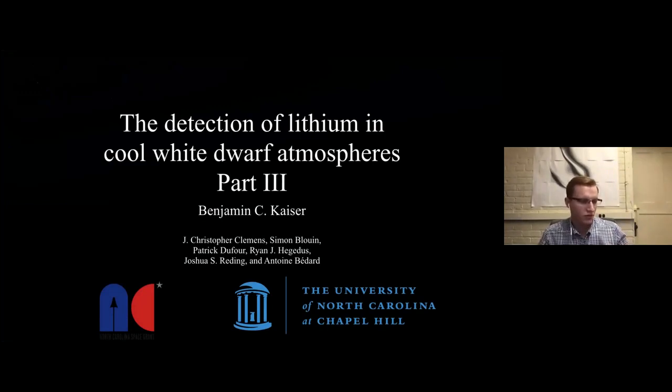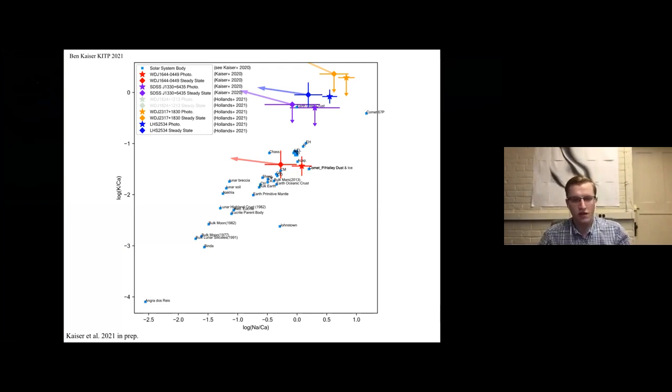Ben Kaiser here again for part three, the exciting conclusion. This is the same plot as from my paper, except I've now added Mark's abundances for J2317 and LHS2534. The J1330 values are still the ones from my paper. This version also includes labels for all the solar system objects. I don't plot J1824 on this one because we don't have a potassium limit for it — I'll white it out in the legend. In this space, LHS2534 does fall near continental crust and not near the primitive bodies like J1644 does.